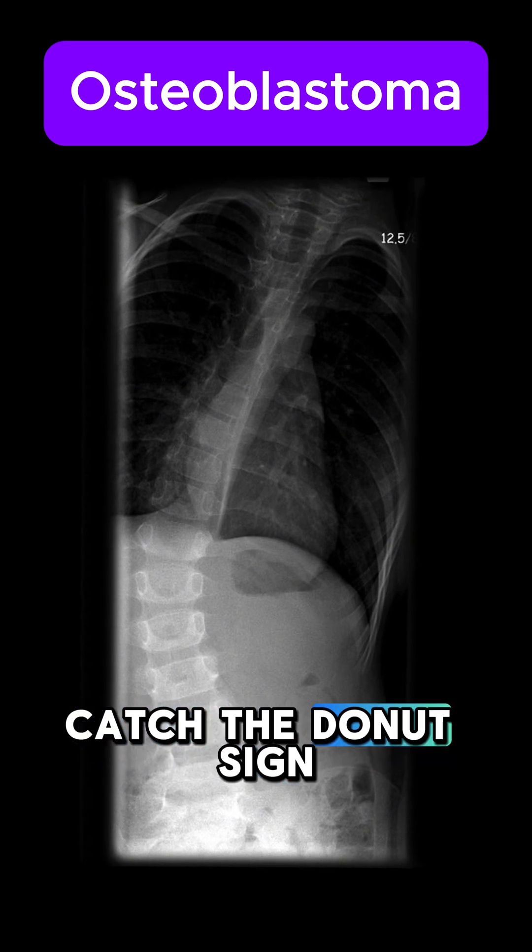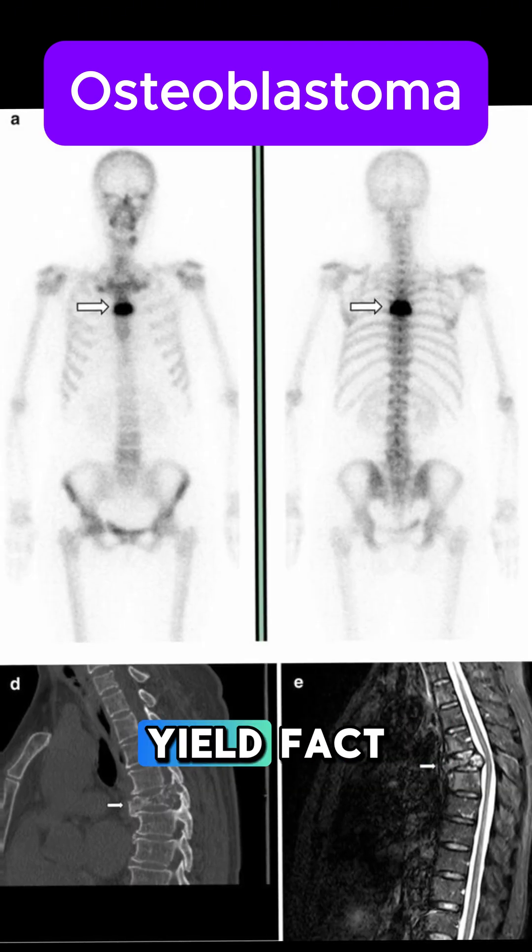On a bone scan, you might catch the donut sign, which is a high-yield fact to keep in mind.